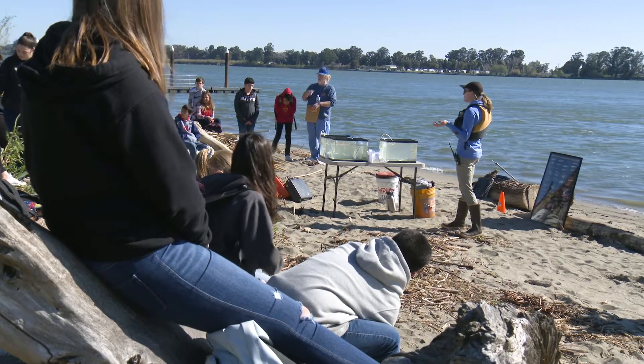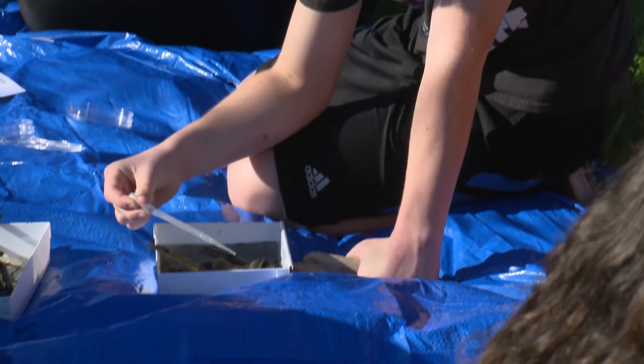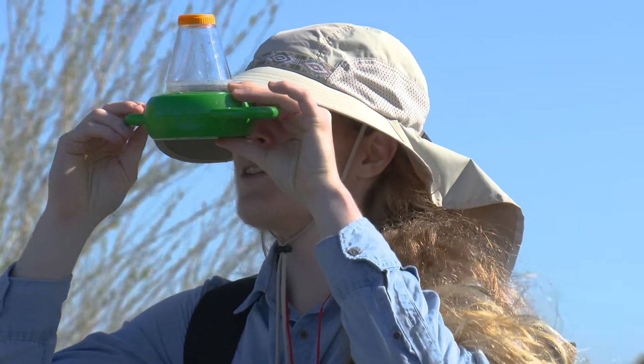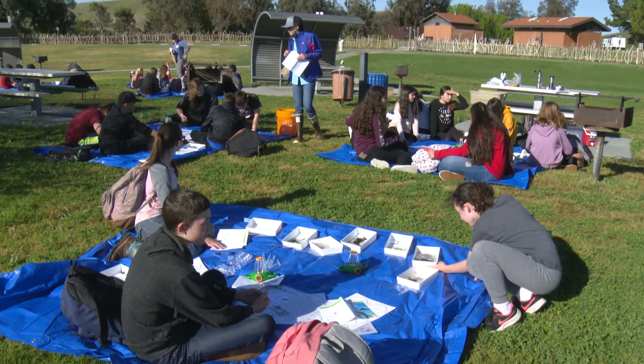Youth outreach and education for DWR is extremely important for our mission. We are a public agency, and we need to focus on making sure that what we do scientifically gets out there to the public, for them to be able to see it and realize the importance of the work that we do and that we're doing it ultimately for the public good.